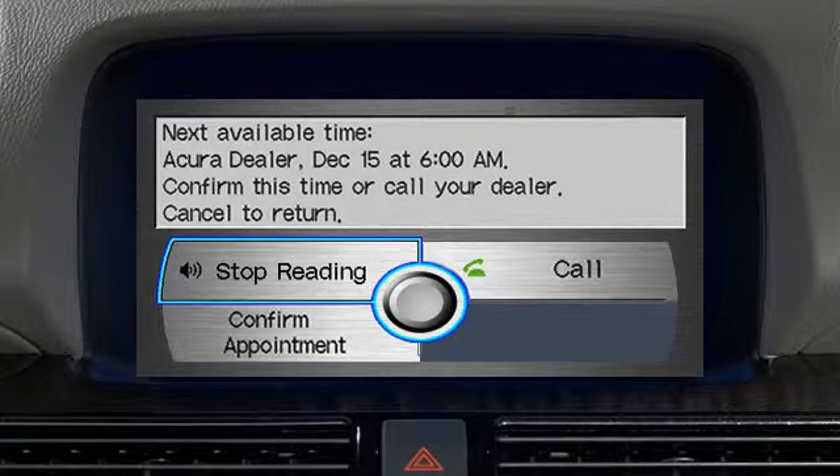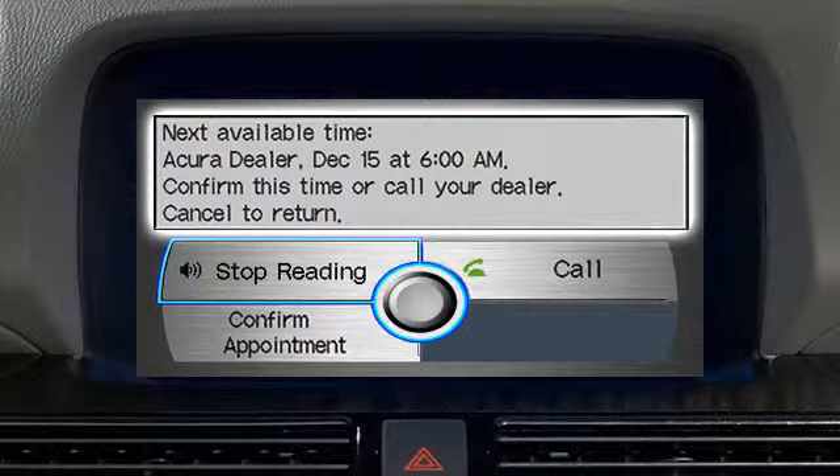Once the system has found an appointment option, it will display the date, time, dealer name, and an appointment number on the screen.